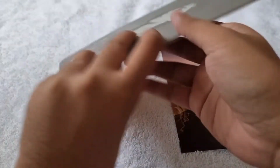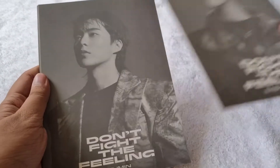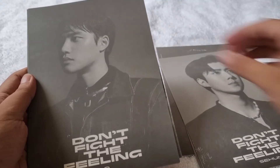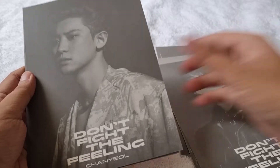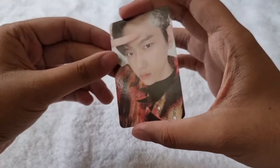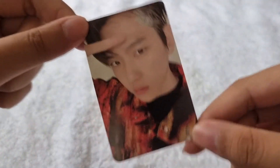That's it for the lyric book, and we got these postcards — here's the postcards and here's the back. We got Baekhyun, then Xiumin, then Sehun, D.O., Chanyeol, and Kai. That's the postcards, and for the random photocard for episode one I got Baekhyun — he's my bias in EXO.